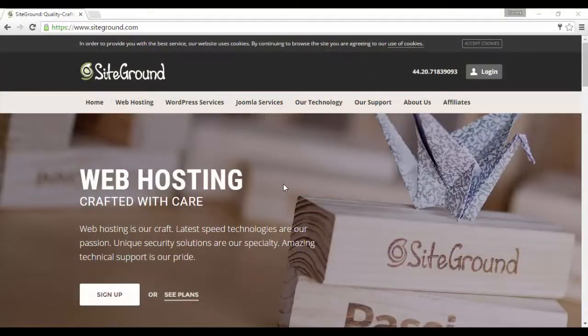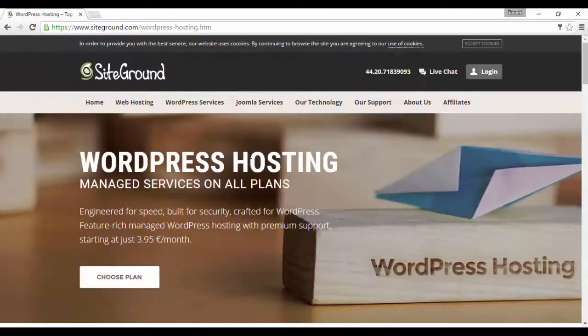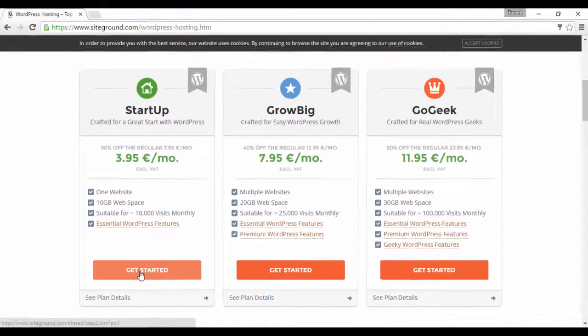Okay, this is the SiteGround website. Now I want you to drag your mouse over to the WordPress services and click on WordPress hosting. Now let's scroll down a little and then you have three options here. This is important: if you are planning on just having one blog and using one domain name, then select the startup option. If you are considering creating more than one blog or hosting more than one website on your hosting package, then GrowBig is for you, because you can have multiple websites on this hosting package. So in this tutorial, I'll just select startup for one blog and click get started.